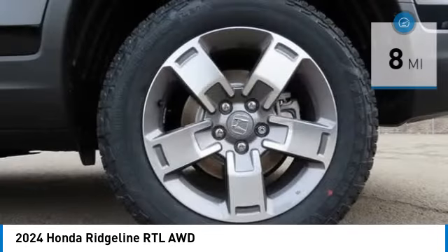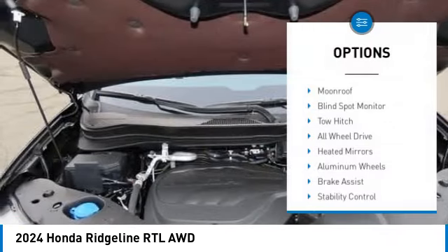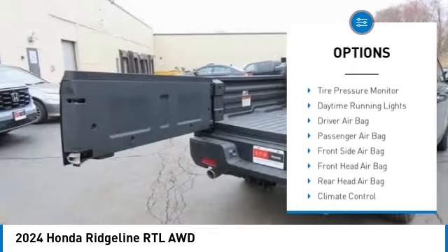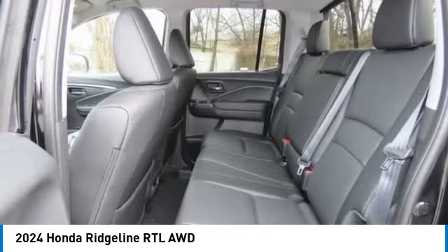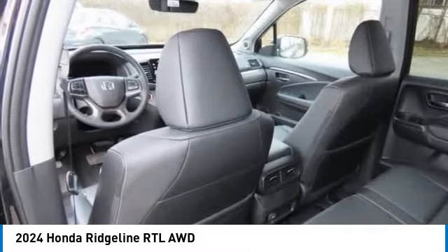This vehicle has less than 100 miles. Here are some of this vehicle's great options: moonroof, blind spot monitor, tow hitch, all-wheel drive, heated mirrors, aluminum wheels, brake assist, stability control, tire pressure monitor, and daytime running lights.